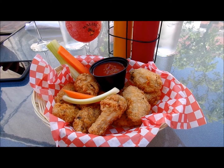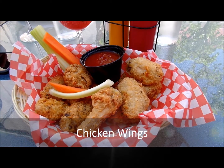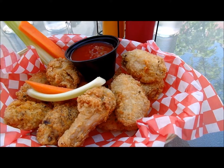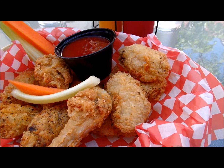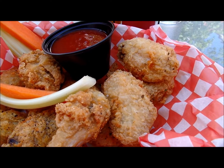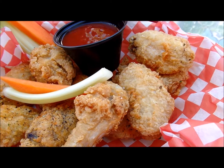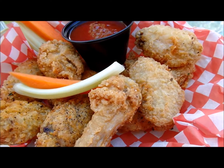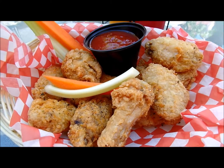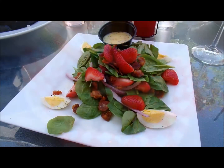Ever have the experience of biting halfway through something for the first time and within a nanosecond you know you're eating something so good that when it's all gone you'll want more? That's how I felt when I bit into my first wing at the Gypsy Tea Room Courtyard. They had everything you'd want in a really good wing: crispy, crunchy coating, peppery seasoning and juicy flesh with enough fat to make them much more flavorful than say chicken strips.